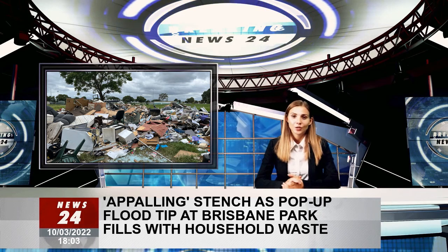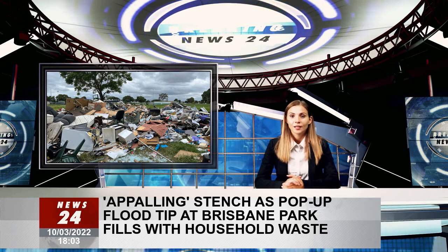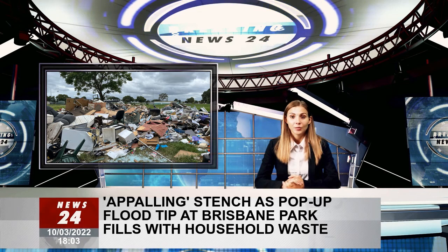"These sites are for council use only," the spokesperson said. The site was due for final cleanup and removal today.